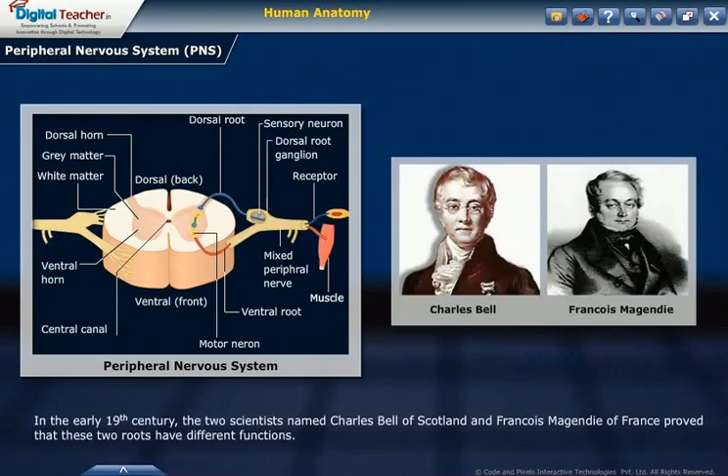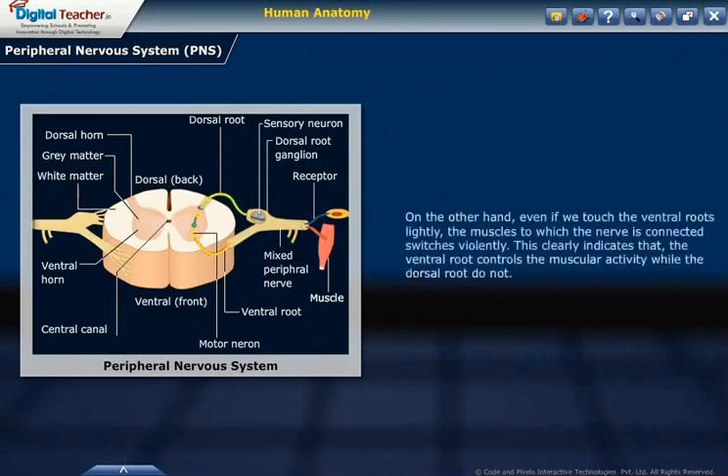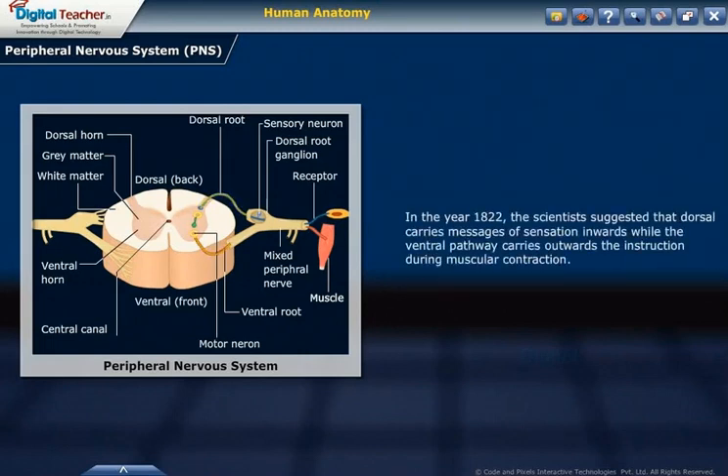One at the back or dorsal side and another at the front or ventral side of the cord. In the early 19th century, two scientists named Charles Bell of Scotland and François Magendie of France proved that these two roots have different functions. If the dorsal roots of an animal were cut, it made no reaction. On the other hand, even if the ventral root was touched slightly, the muscles to which the nerve is connected switched violently. This clearly indicates that the ventral root controls muscular activity while the dorsal root does not. In 1822, scientists suggested the dorsal root carries messages of sensation inwards, while the ventral pathway carries outward instructions during muscular contraction.